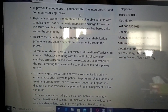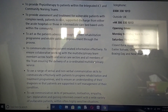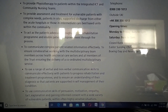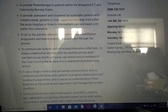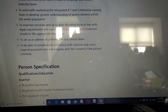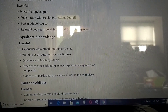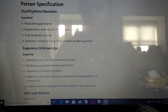The role involves providing physiotherapy to patients within integrated ICT community nursing teams, providing assessment and treatment for vulnerable patients with complex needs, and supporting patients in crisis or on supported discharge from acute hospitals. You need to read each and every bullet point to make sure you're applying for the right job and that it suits you well.